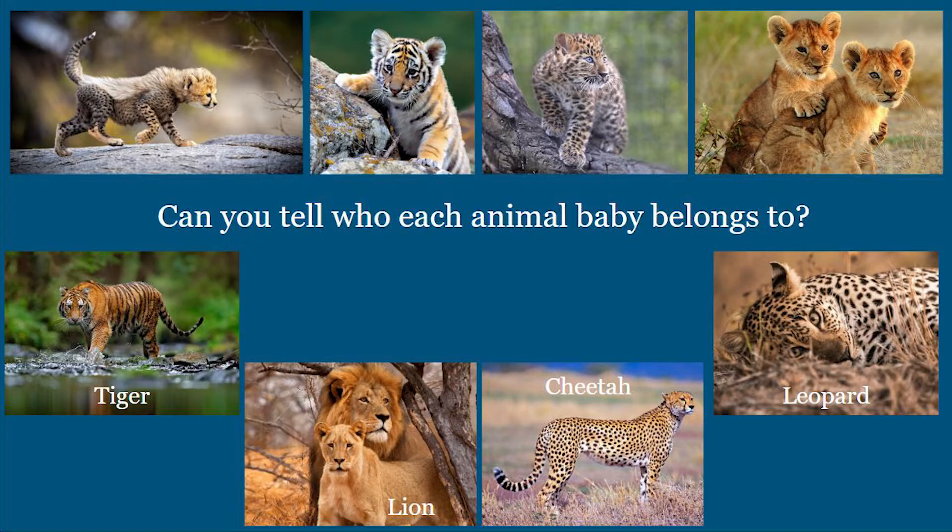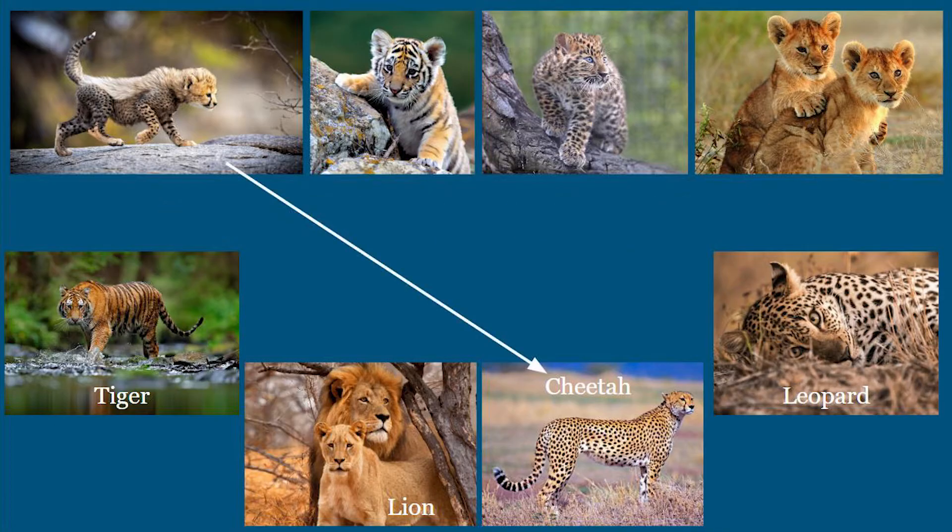Let's start with that first cub over on the left. The first cub belongs to a cheetah. Notice some of the characteristics that are the same between parent and offspring. Both have a stripe on their face, lean legs, and small spots all over.